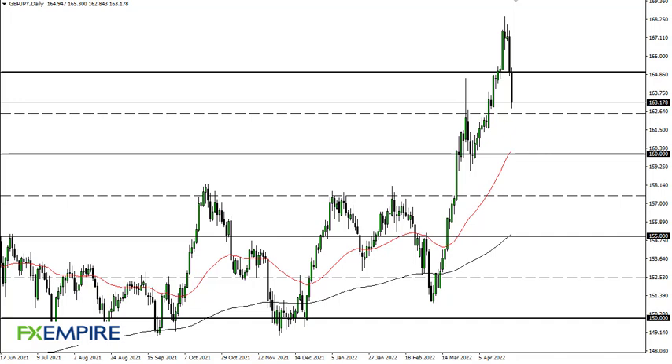From FX Empire, this is Chris taking a look at the British pound Japanese yen. The British pound Japanese yen has shown itself to be susceptible to downward pressure again, and therefore I think it does suggest that we are going to continue to see an attempt to break down below the 162 and a half level.